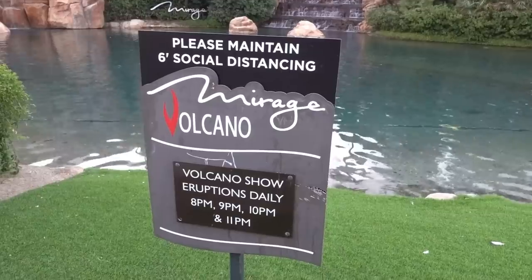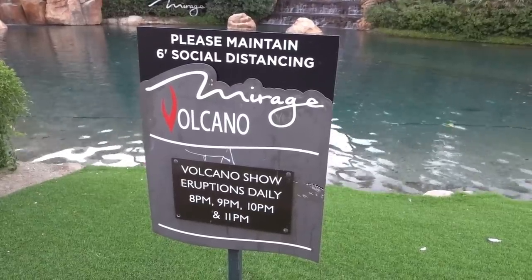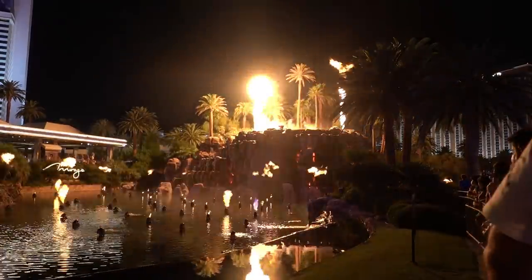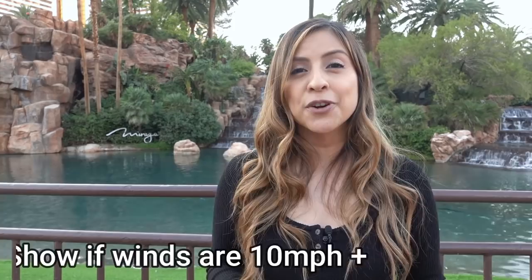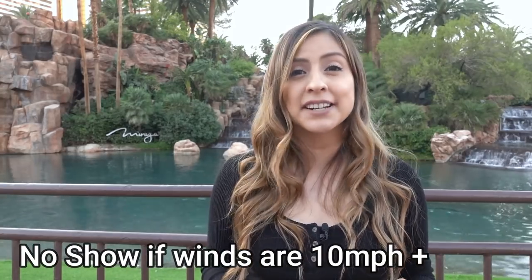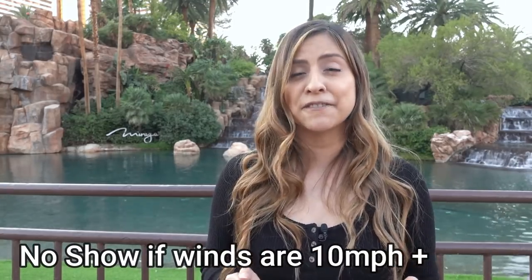You'll feel the heat even if you're all the way across the street. It usually goes off four times a night, but times can vary depending on the season, so just make sure you check the signs outside the volcano or go inside and check with the front desk and concierge. A little tip: the volcano has a wind sensor, so if winds are more than 10 miles an hour the show won't go off — keep that in mind if it feels like a windy day.